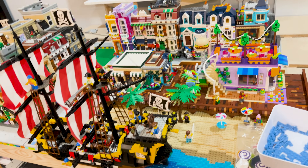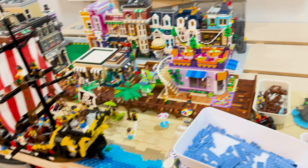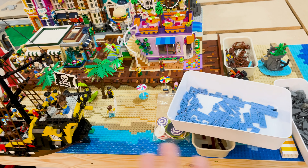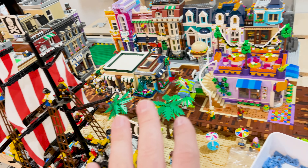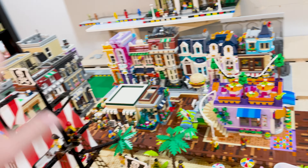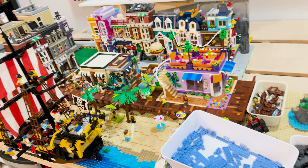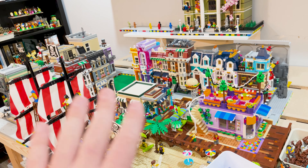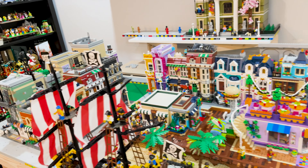A lot of this looks a little bit messier than it actually is, just because this project has taken over all the areas to move stuff around. But the beach is actually getting there pretty quickly — I'm excited about that. The boardwalk area is getting there as well. This area is not lit at all, so that might be kind of a next-year project after the first of the year.